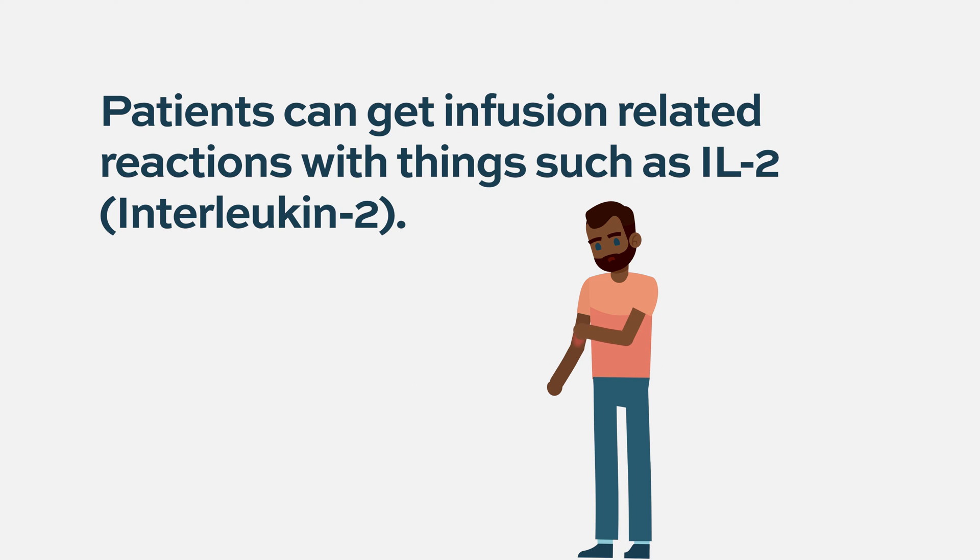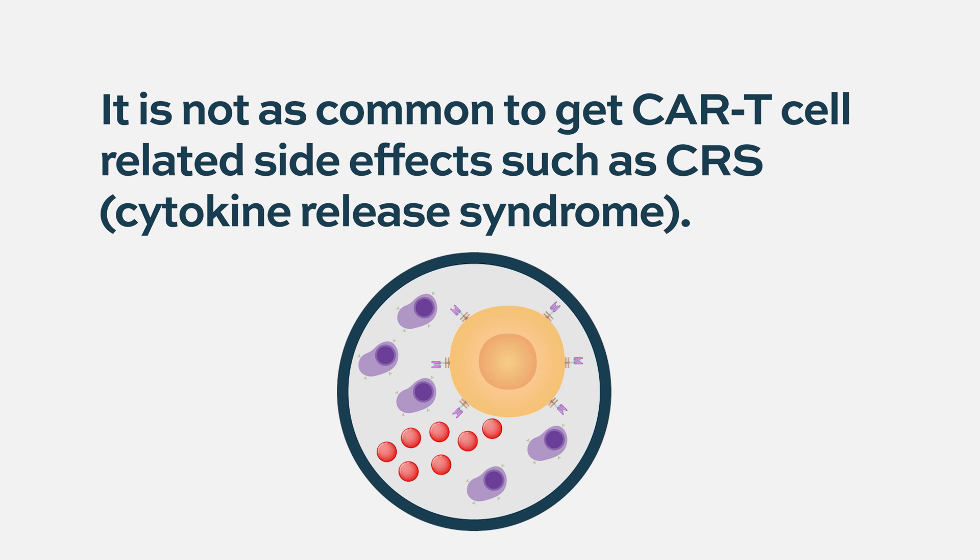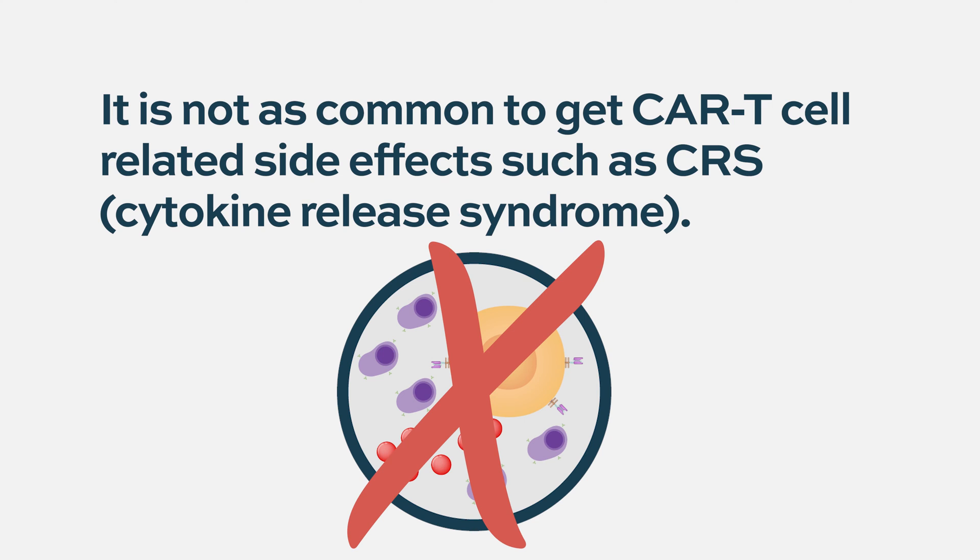If they've been infused and sometimes stimulated with IL-2, which is interleukin-2, which might help boost the NK cells, sometimes patients have reactions to those as well. As far as things like cytokine release syndrome, this is something that you'd see more with the engineered or more specific NK cell products, but again has not been too scary.